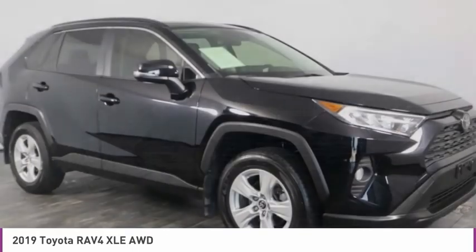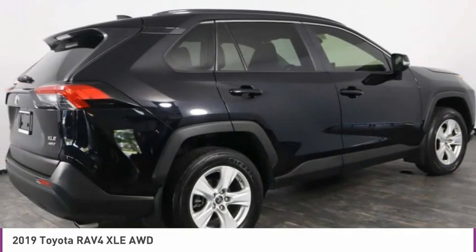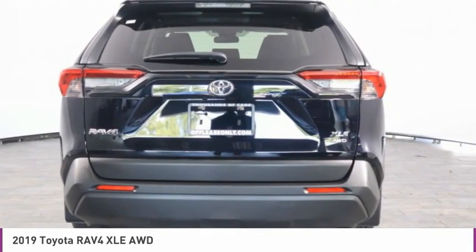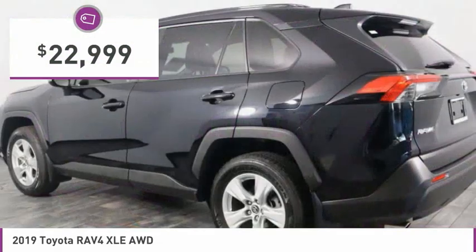Versatile and efficient, RAV4 mixes the comfort and drivability of a sedan with the benefits of an SUV. This highly evolved, well-packaged crossover SUV lets you have it all and is priced below $25,000.